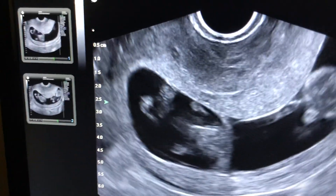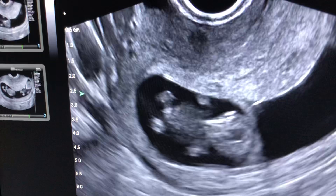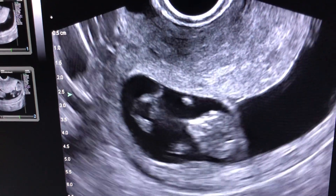And then we have Twin B over here. You can once again see the head to the right, two arms, two legs.